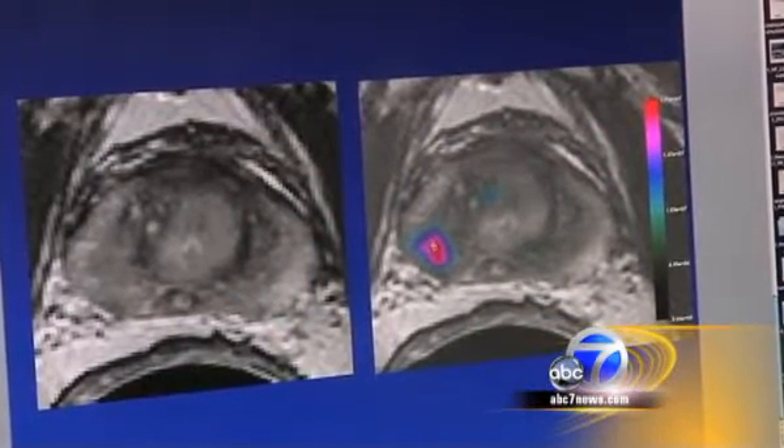That saying about a picture being worth a thousand words is really true in this setting too. And so anything we can do to improve the accuracy in locating the tumors, determining how big they are, how aggressive they might be, is great.